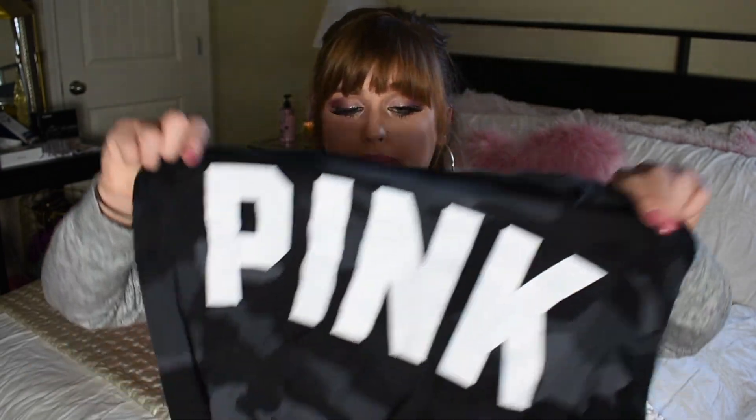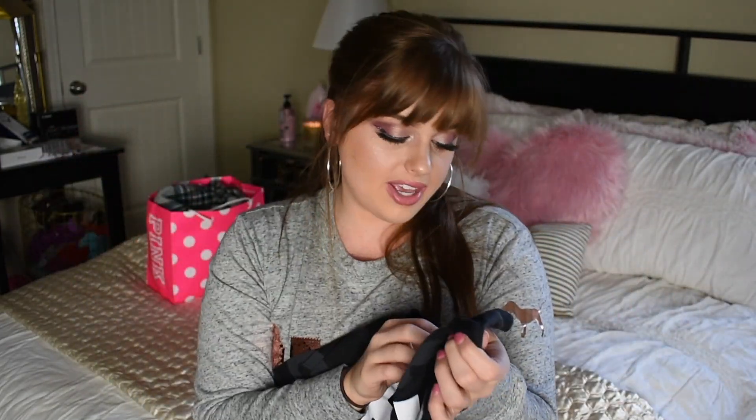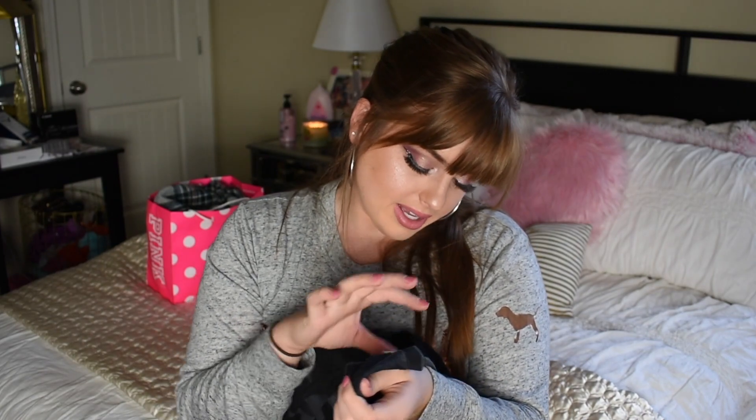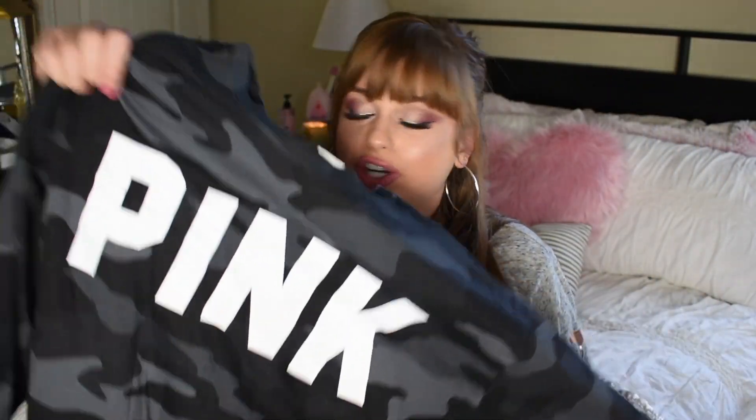This is the camo top they sent me. I love black camo, I love light pink camo, and I like green camo if it has something on it. But black camo is so cute, and it just says Pink in plain letters. I actually may wear this today — I may switch into this. It's just a super cute, comfy everyday t-shirt.